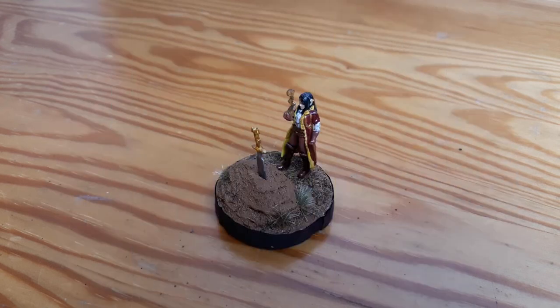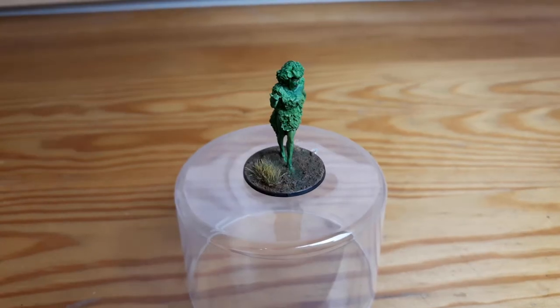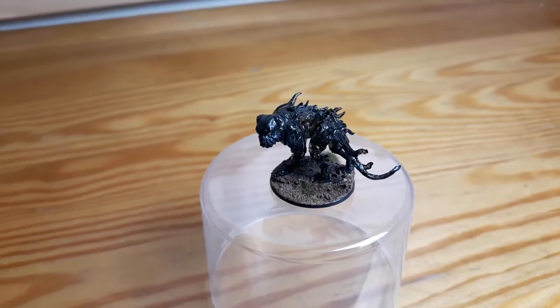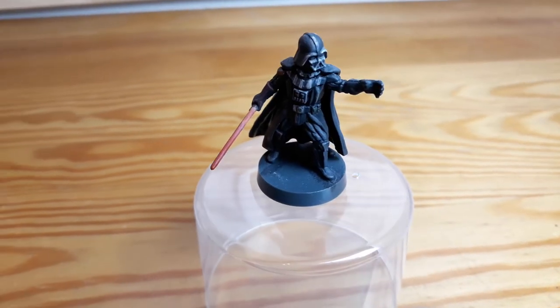And that's it — these are all the miniatures that I painted in the year 2020. Thank you very much for watching and hopefully next year I'll be able to paint even more. See you next time.